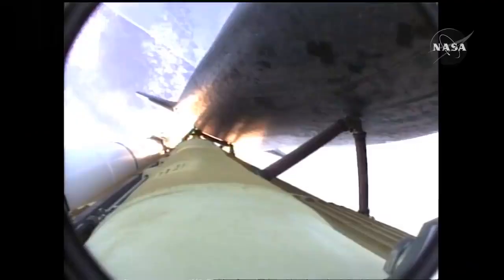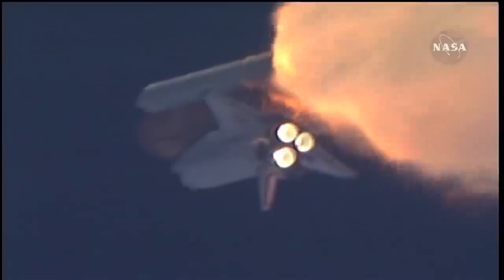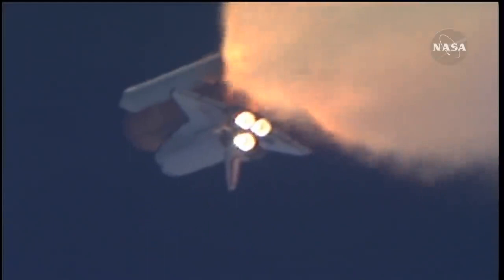One minute, thirty seconds into the flight. Atlantis thirteen miles in altitude, fifteen miles downrange, traveling almost two thousand miles an hour. Three good auxiliary power units, three good fuel cells, three good main engines.